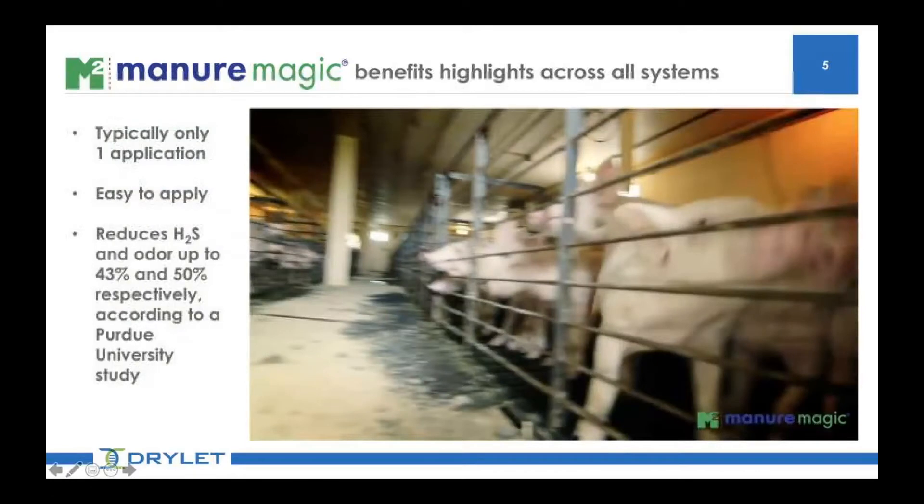Across all systems, Manure Magic is remarkably easy to apply and requires very few applications. You typically only have to apply the product once per year to achieve the benefits you need. One other benefit across all systems is odor reduction — backed up by a study done by Purdue University that showed a 43% reduction in hydrogen sulfide gas and a 50% reduction in odor.